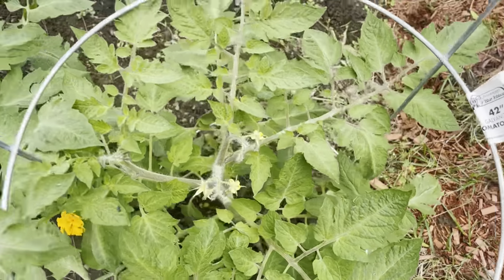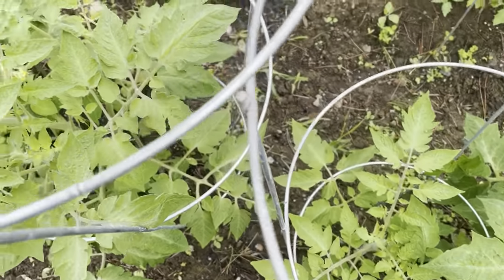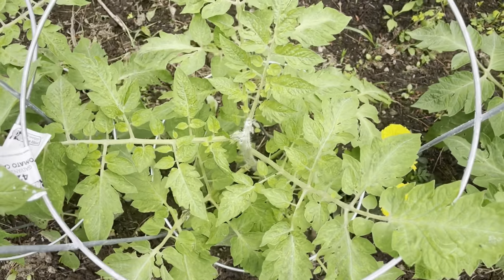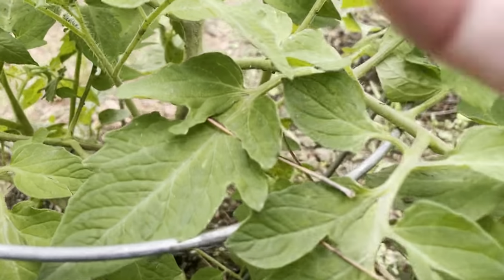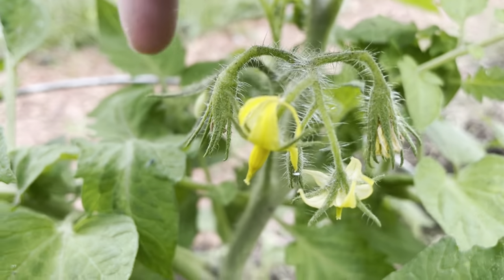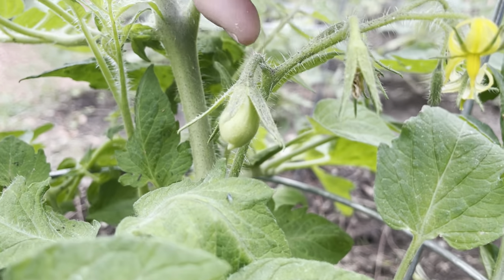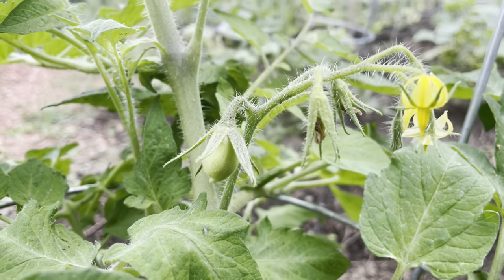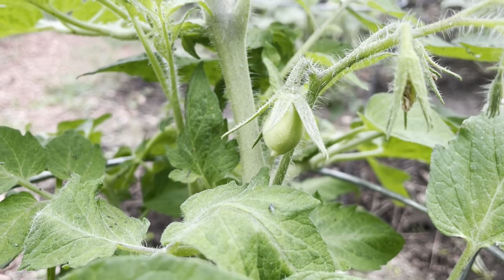My Roma tomatoes are now flowering, so that's very exciting. Some are still getting ready, but we have flowers on most of the others. This one's had quite a few flowers. And right here we have the start of our very first Roma. I'm pretty proud of that — it's a huge accomplishment for me, having never grown these. These were all done from seed, so I'm really thrilled about that.